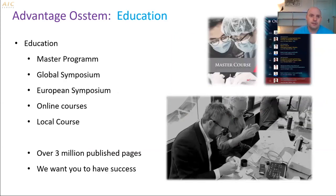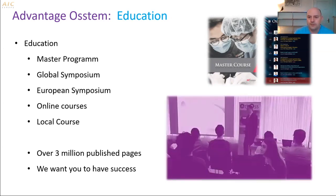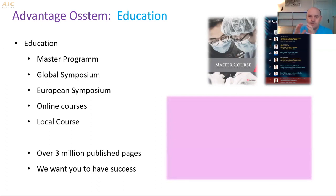Another advantage is the education. There is a lot of education and a large community in Europe. There is a master program, a global symposium, a European symposium, online courses, and local courses in every country. There is a lot of research and published literature — over 3 million published pages. We also hold courses regularly in Switzerland, about once a month, on how to use the products. So it's not just that you get a product — you always have specialized education for each specific product.